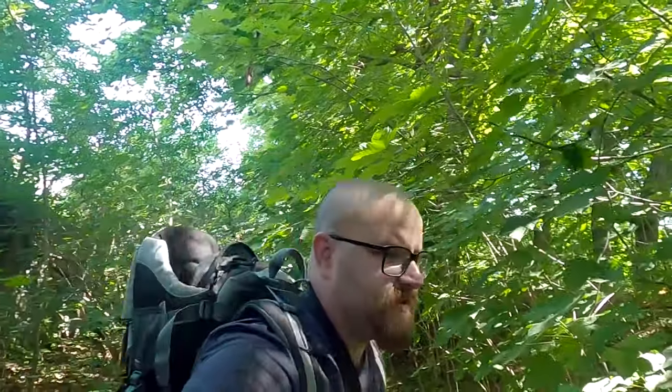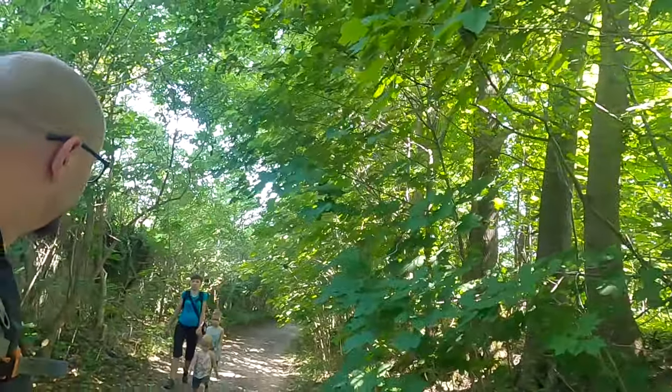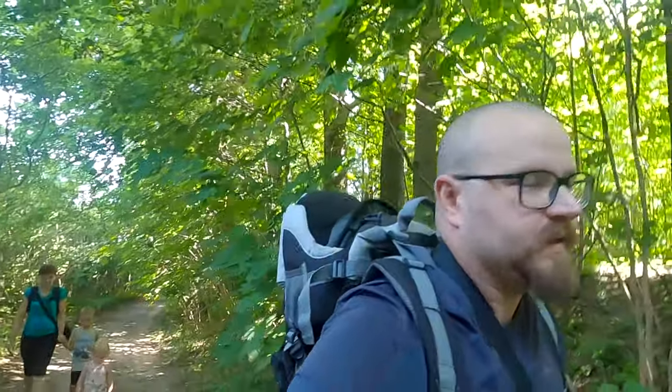Później będziemy musieli odbić w górę. Jest to dosyć stromy szczyt. Najwyższy szczyt Góry Miłek ma 596 metrów. Druga w kolejności ma 573, a trzecia ma 569. No to widzicie — trochę do pokonania mamy.